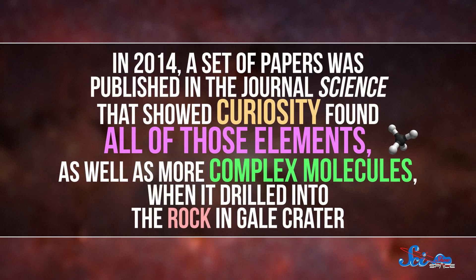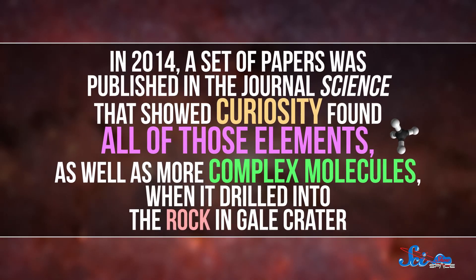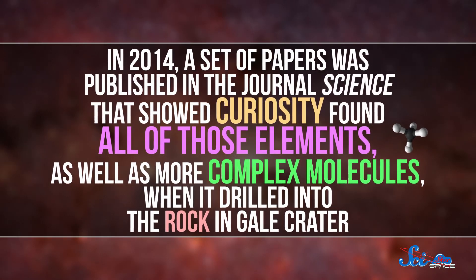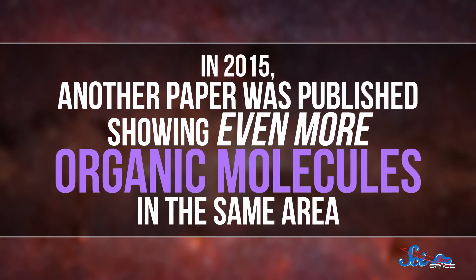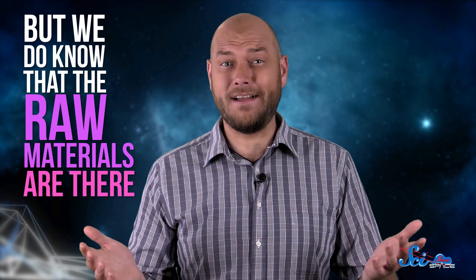In 2014, a set of papers was published in the journal Science showing that Curiosity found all of those elements, as well as more complex molecules, when it drilled into the rock in Gale Crater. And in 2015, another paper was published showing even more organics in the same area. But that doesn't mean there actually was life on Mars — we don't have an answer on that yet. But we do know that the raw materials are there, which is still kind of a big deal.